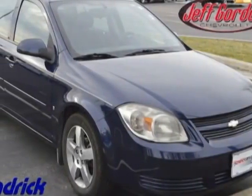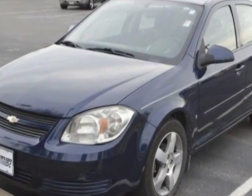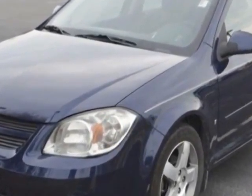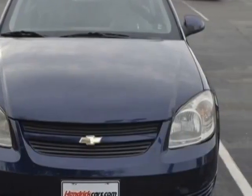Come take a look at the certified pre-owned 2009 Chevrolet Cobalt. This Cobalt has just under 110,000 miles. For your protection, a warranty is available for this vehicle.